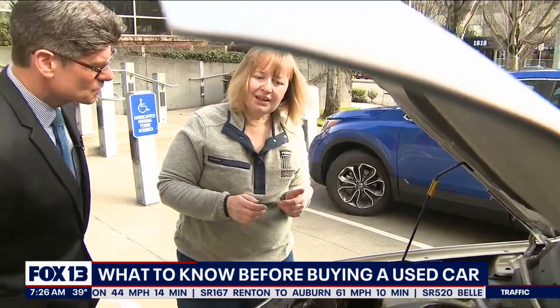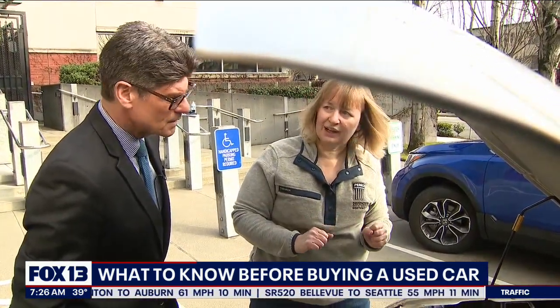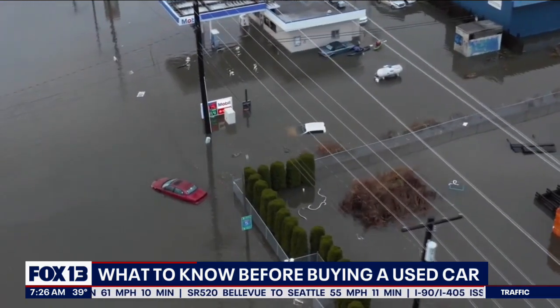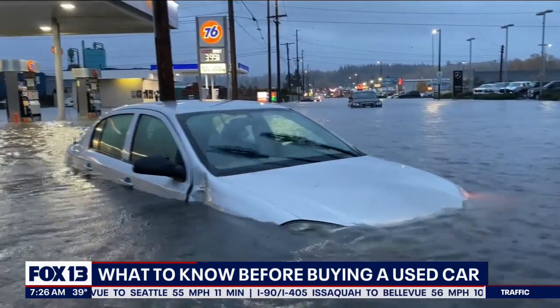At least you really need to invest in that mechanic's inspection. We had a really rough flooding season, so that means there's a pretty high risk of flooded vehicles being out in the market.